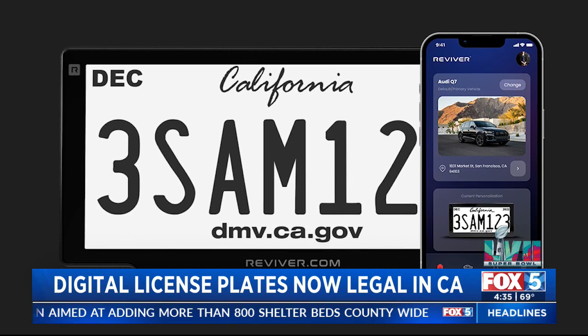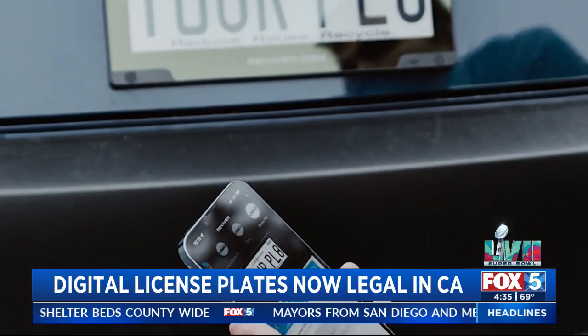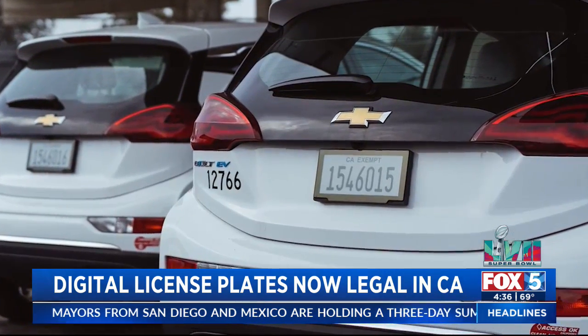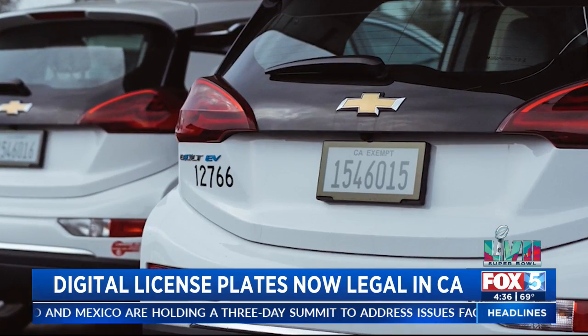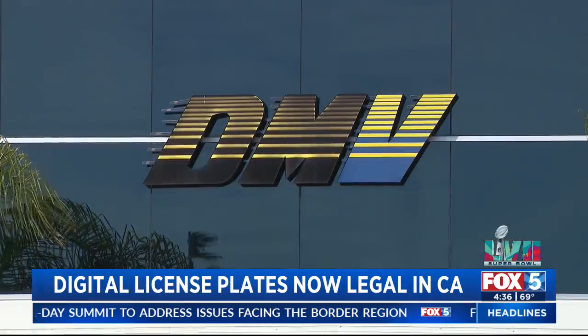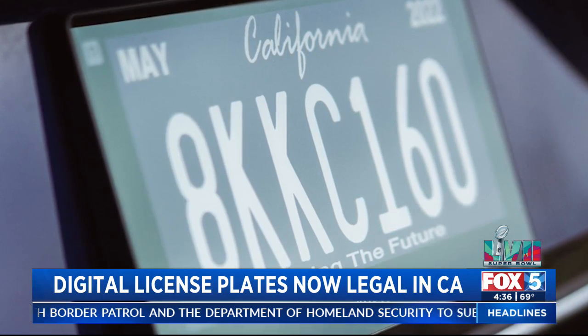It works through a cloud subscription-based program and sends data between the driver, the plate, and the DMV. The plate connects to an app and lets you locate your vehicle, report it stolen, and renew your registration without stepping foot into a DMV. Anything that can save you time at the DMV is going to be great, but there is also a large swath of our society that cannot afford to spend any extra on their vehicles.